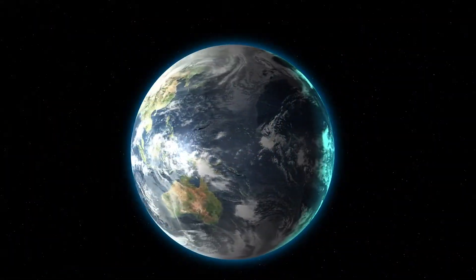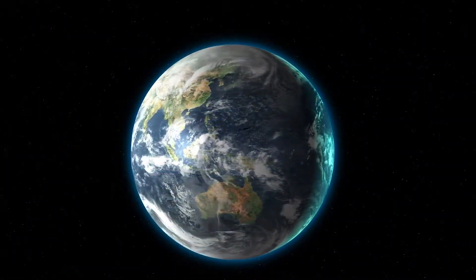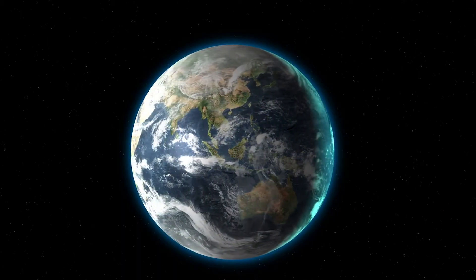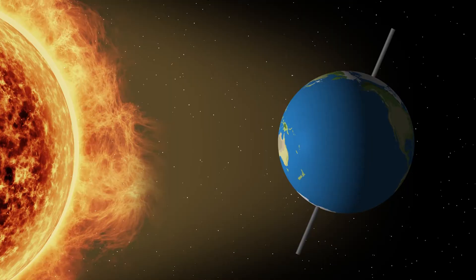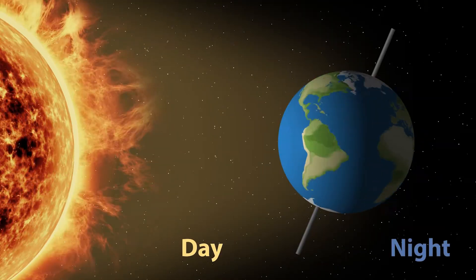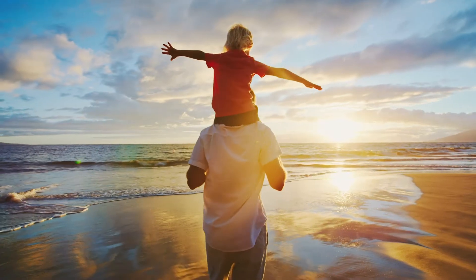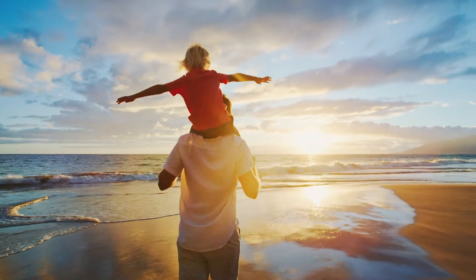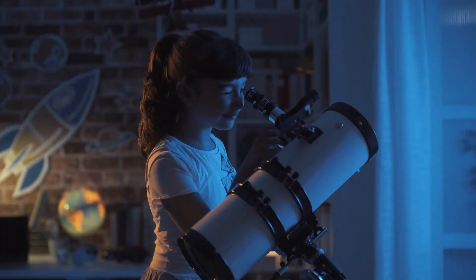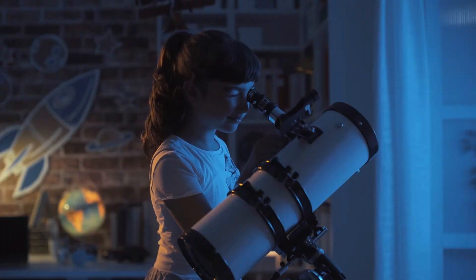Spinning in a counter-clockwise direction, Earth takes about 24 hours to complete one full rotation. This rotation is what causes day and night. When your part of Earth is facing the Sun, it's daytime, and when it's turned away from the Sun, it's nighttime.